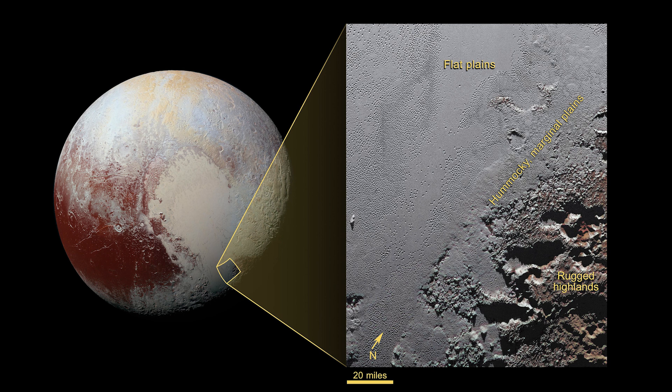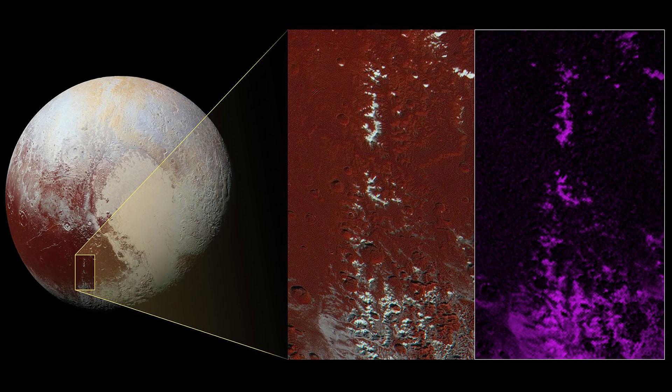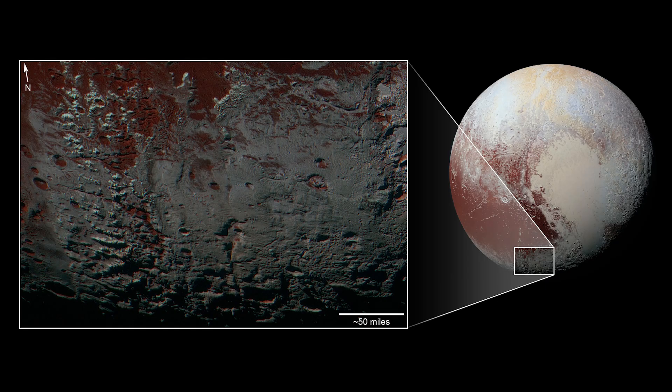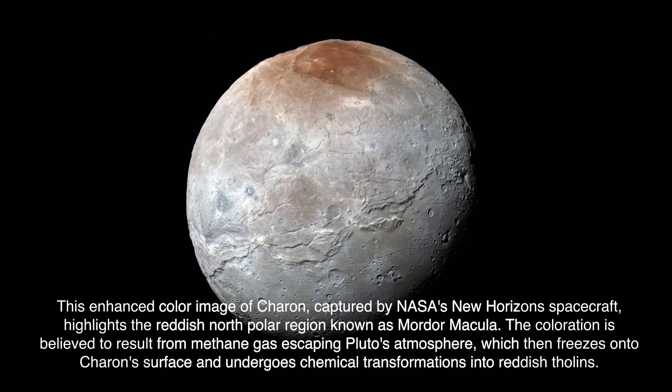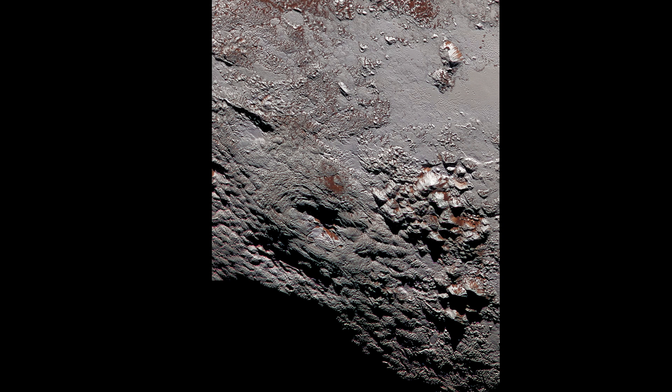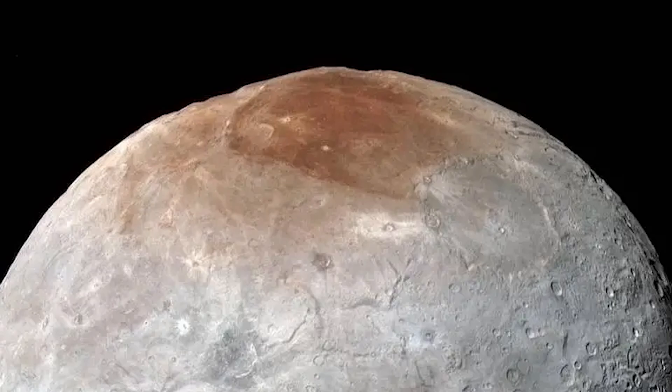Then there's Cthulhu Macula, a long dark region stretching across Pluto's equator. It's older and heavily cratered. Some mountain peaks here are dusted with methane ice, which freezes at high altitudes. The dark color comes from tholans — complex molecules created when sunlight hits methane and nitrogen. Interestingly, some of this material may not stay on Pluto. Pluto's weak gravity means that when cryovolcanoes erupt, some material escapes entirely and ends up on Charon. That's how Charon got its red polar cap — it's literally been painted by Pluto's eruptions.